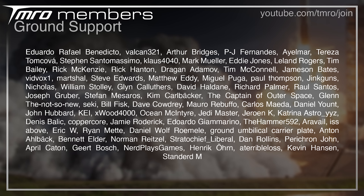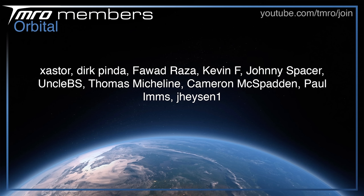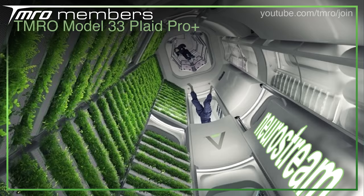There is a blue Join button below this video. These are some of the people who have pressed it — starting with the Ground Support Citizens, then the Suborbital and Orbital tiers, and then the Escape Velocity level. Members get access to different exclusive Discord channels, scripts as they're being written, as well as membership-exclusive videos and live streams. Escape Velocity used to be the highest option, but we now — thanks to Jamie — have the Tomorrow Model 33 Plaid Pro Plus level. Neurostream has joined and, as a Tomorrow Model 33 Plaid Pro Plus member, gets to help design their own slate. Head to the Join button below, or youtube.com/tmro/join, and become a citizen of tomorrow for as little as one US dollar a month.